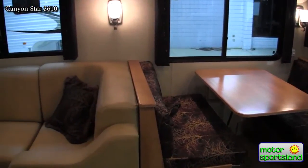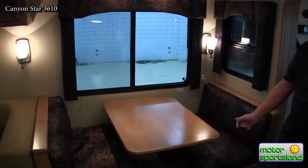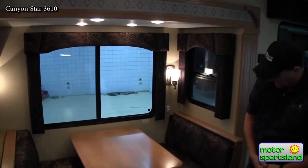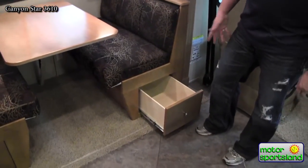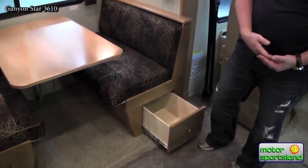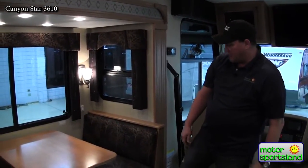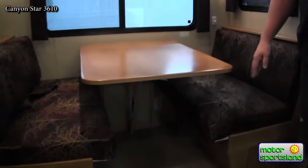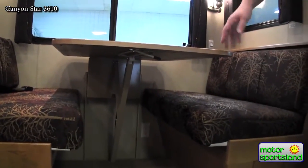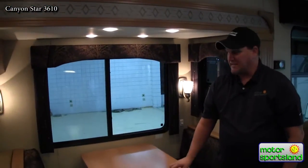On the entertainment side, the dinette booth seats four full-size adults and has drawer storage under both sides — great for pots and pans you don't want taking up kitchen storage. The table is wall-mounted on a gas strut with no legs to pull out. Release the latch and push it down and it slides into position, converting into a sleeping area.